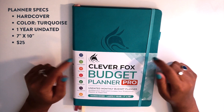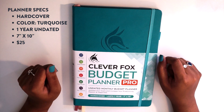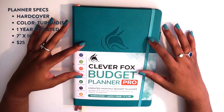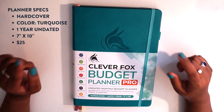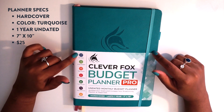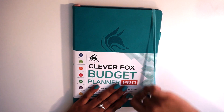To start off, this planner is a hardcover one-year planner that is seven inches by ten inches and it comes in about five to six color options. I personally have the turquoise color and this retails for about $25. They sell it on Amazon and you can also get it on the Clever Fox website.